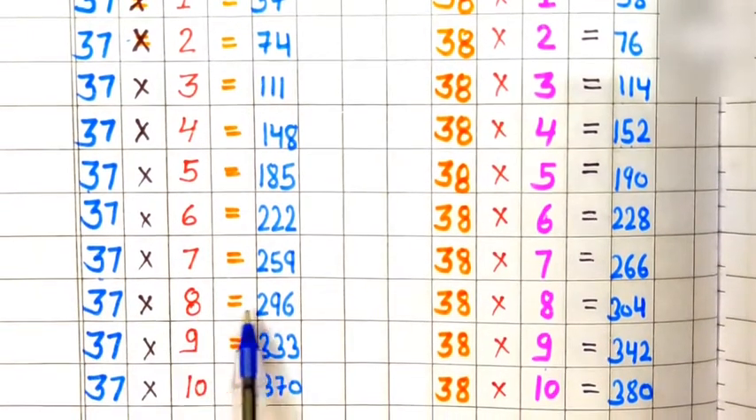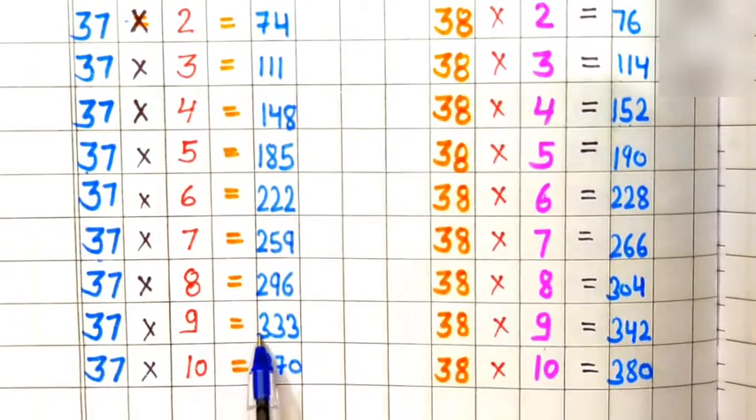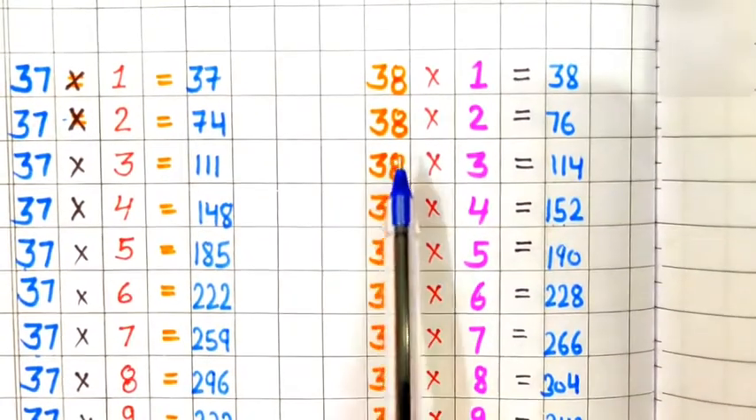37 eights are 296, 37 nines are 333, 37 tens are 370.